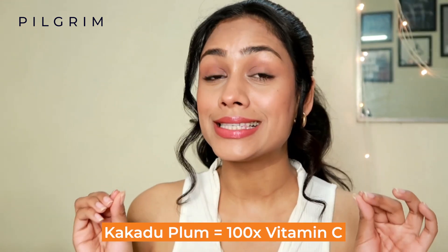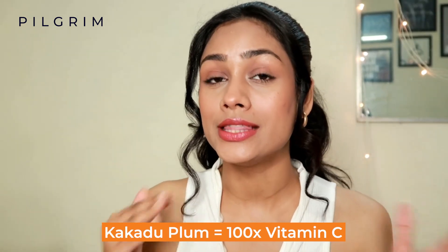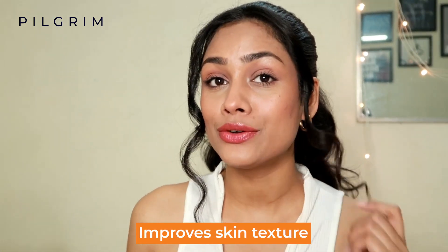Fun fact: Kakadu Plum is said to have 100 times more Vitamin C than compared to an orange. It is a powerful antioxidant that is known to improve skin texture.